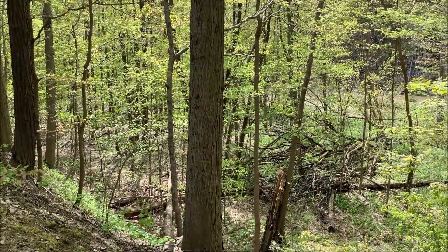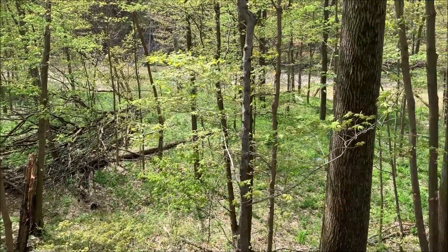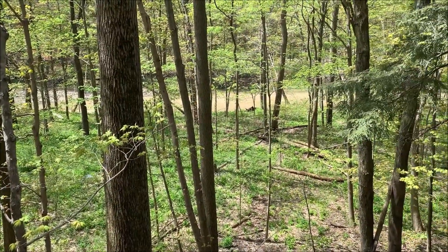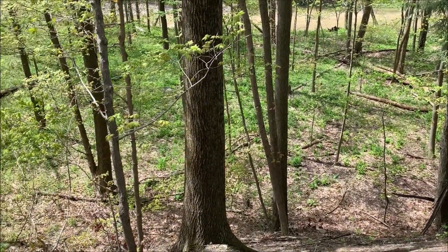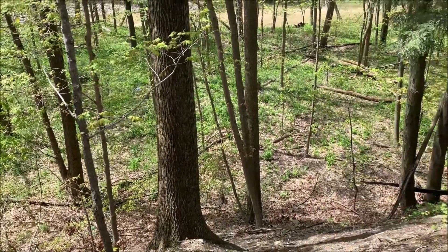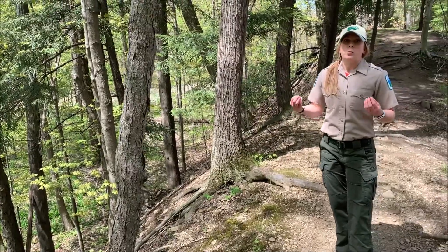Floodplains have some other benefits as well. They help remove excess sediments and nutrients from the water, which actually improves water quality and creates biologically diverse habitats, which is the one that you're looking at. It also helps slow the excess flow of water and allows some extra time for waters to seep into the ground and replenish underground water sources.